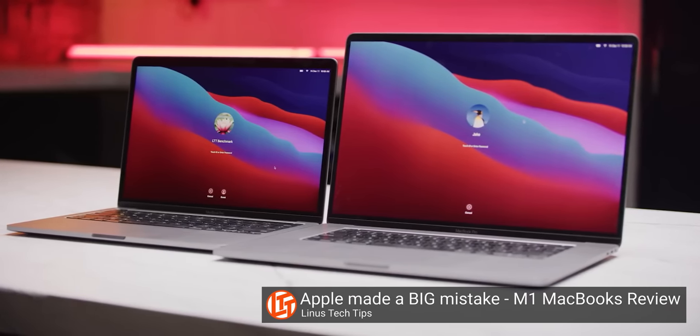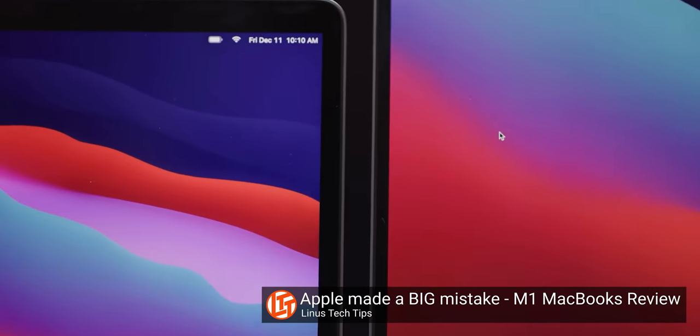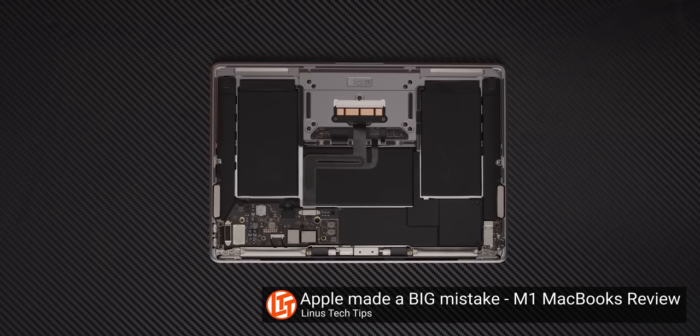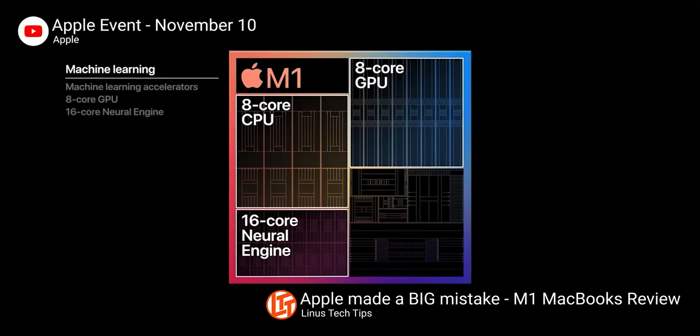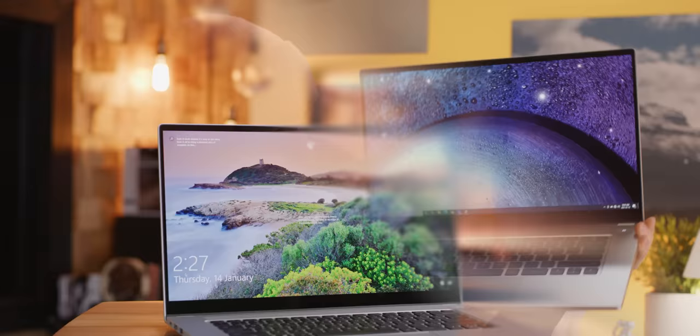But maybe this isn't a bad look. Part of the reason that Apple's M1 MacBooks are so good is because Apple already designed basically everything in it themselves, and then just took it one step further, designing a processor. Well, Intel already designed processors, so they just came at it from the other direction and created this laptop.